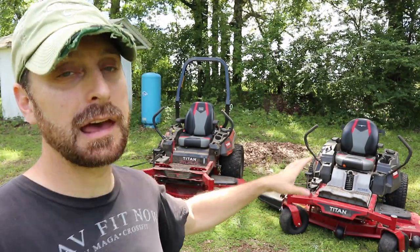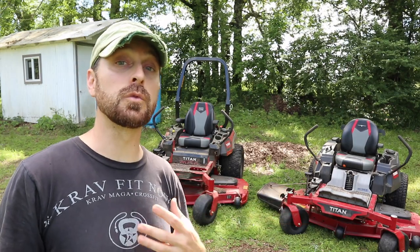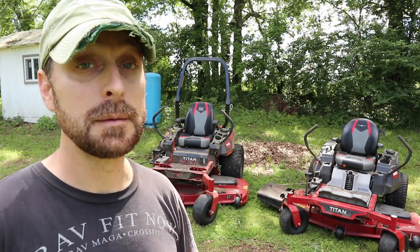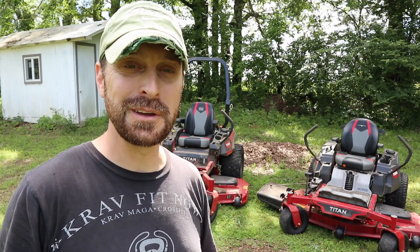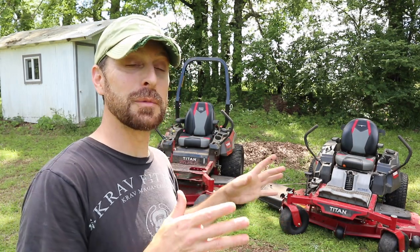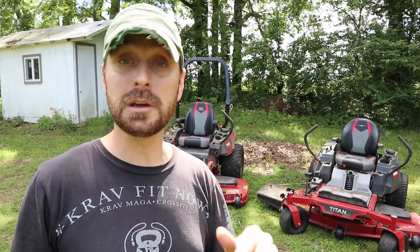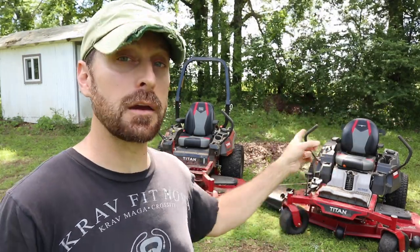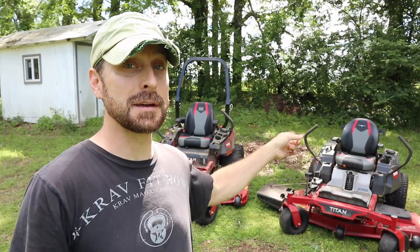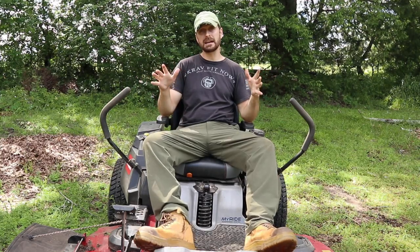The Titan MyRide has the MyRide system, which is really nice for me because I have a terrible back — I broke it 28 years ago. Anything to give me a little more comfort on a really rough country property is awesome. This MyRide has performed amazingly well over the last year-plus that I've had it, taking pretty much everything I've thrown at it.